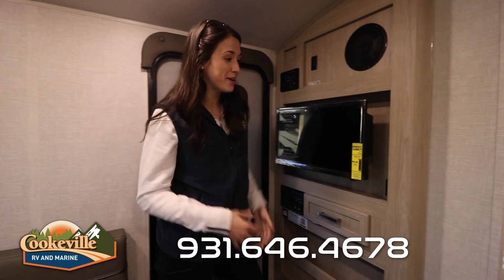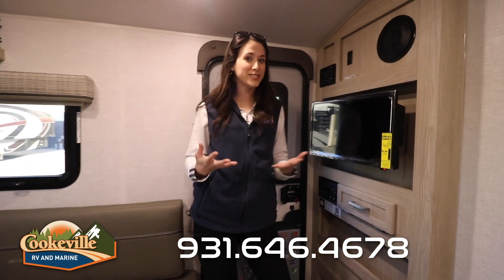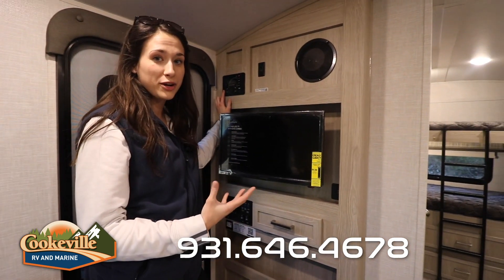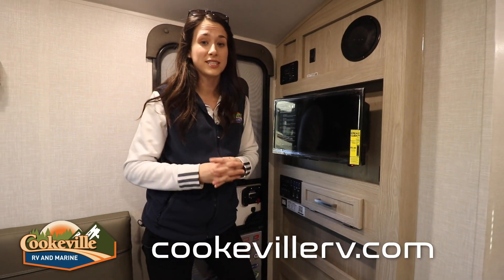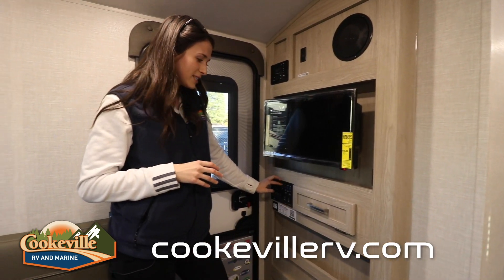Across from the dinette is our entertainment area with a nice big TV on a swivel, so if you want to watch a movie after a long day of adventure, you can. We have a speaker system with indoor and outdoor speakers so you can listen to music all day and night. This camper also has a Wi-Fi ranger, it is solar prepped, and it does have a solar panel right on top. All your controls for water tanks and slides are easily accessible.